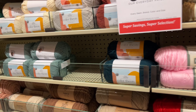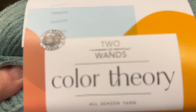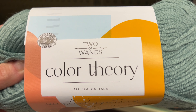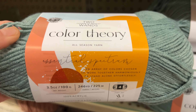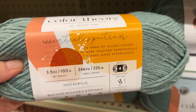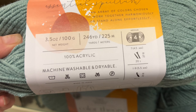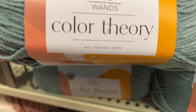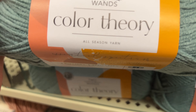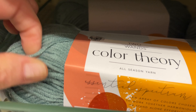All right. Here is one I've already looked at. It's called Two Wands Color Therapy. It is by Lion Brand. It says Essential Spectrum. There are a few colors here to choose from. It is 3.5 ounces, 100 grams, 246 yards. It's a medium four, machine washable and dryable. It is 100% acrylic. It's quite soft, very soft.